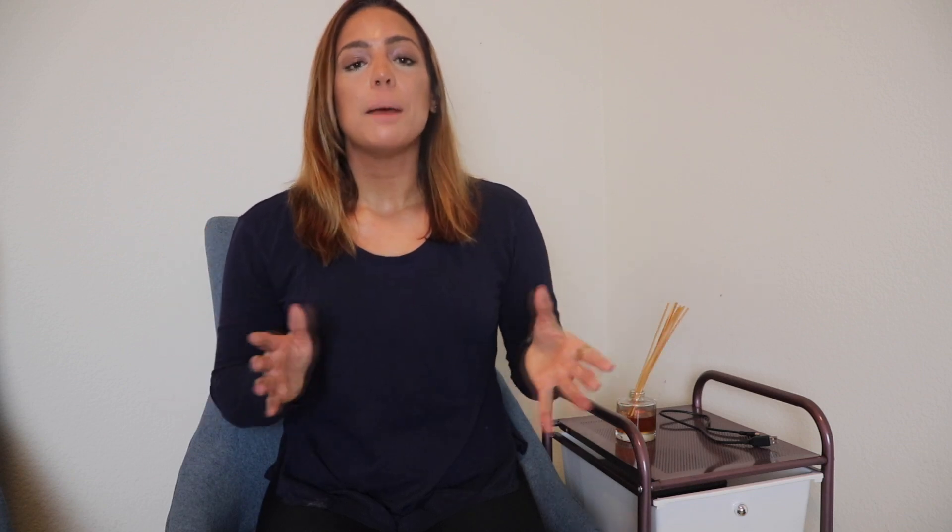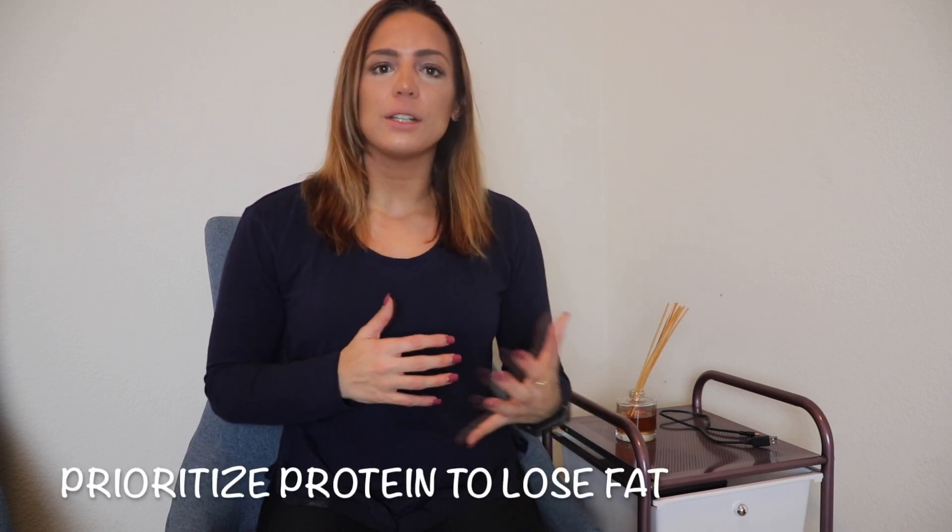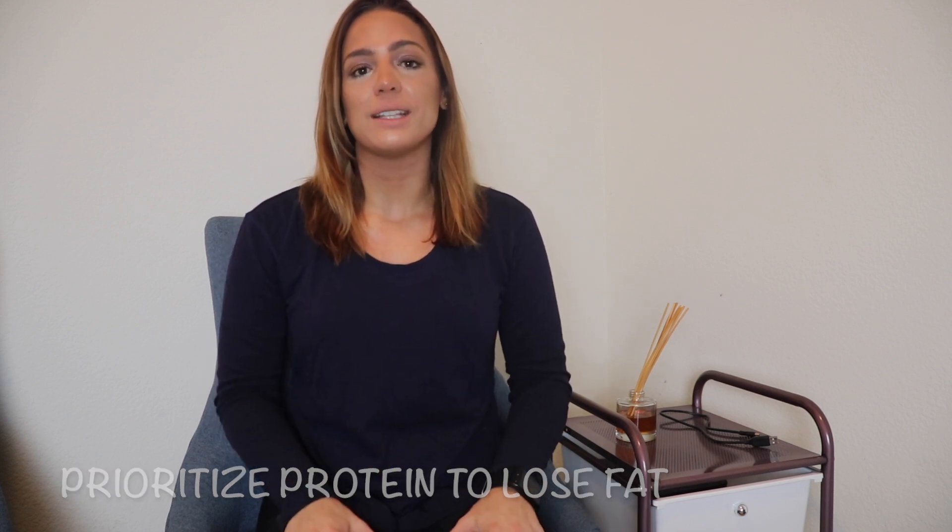Today we're going to cover exactly what calorie balance is, because while we have talked about the need to be in a caloric deficit in order to lose weight and prioritizing protein in order to not just lose weight but lose fat and keep as much muscle mass as possible while dieting, just knowing that doesn't really give you the full picture. That is a part of the picture and it is a very important part, but understanding the other aspects of calorie balance are going to help you in your fat loss phase as well.